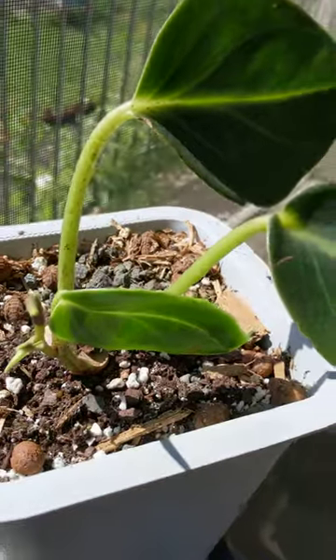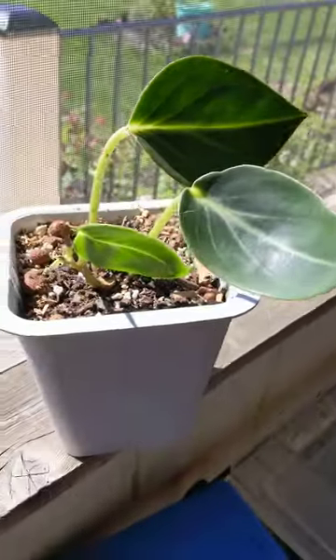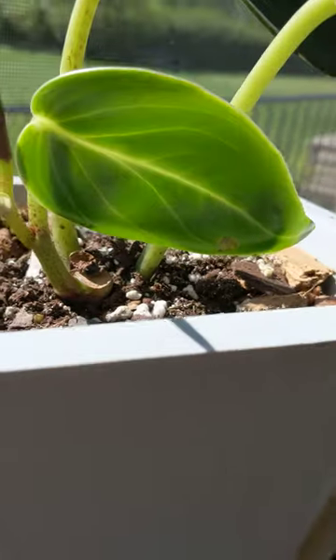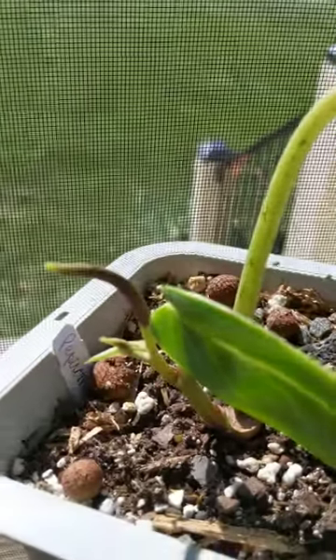My others have bloomed, but they've had way more leaves than this. This one decided to bloom, so here's a short little video just to show you what it looks like.